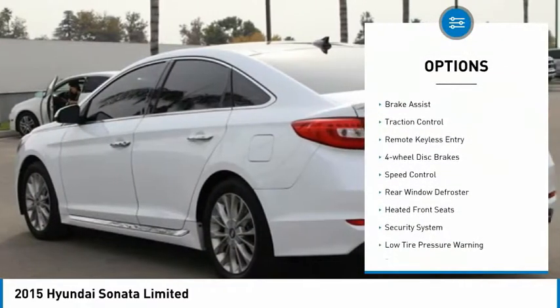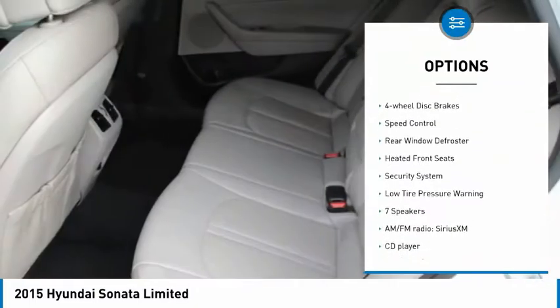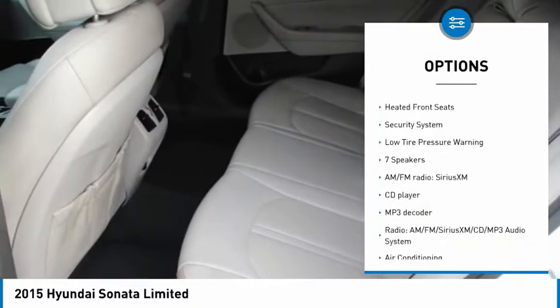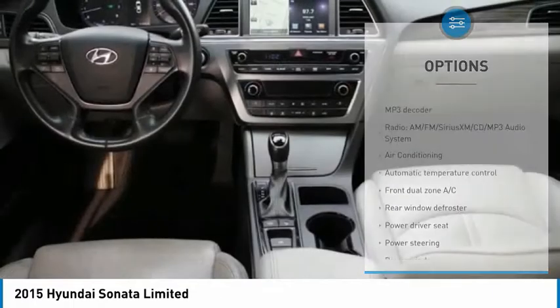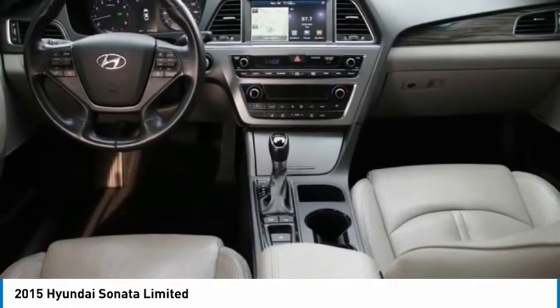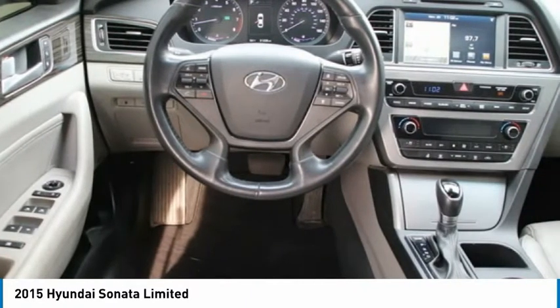Here are some of this vehicle's great options: electronic stability control, brake assist, traction control, remote keyless entry, four-wheel disc brakes, speed control, rear window defroster, heated front seats, security system, and low tire pressure warning.